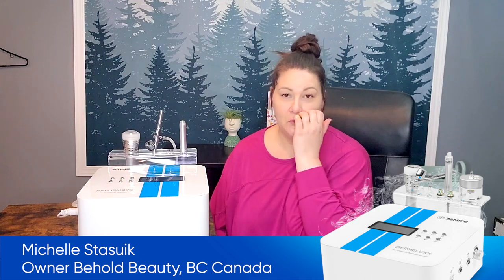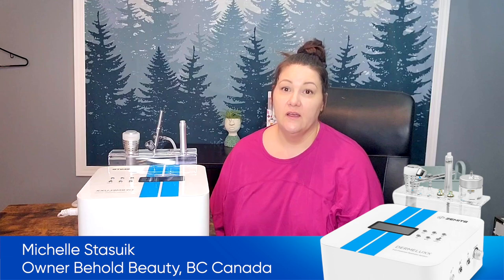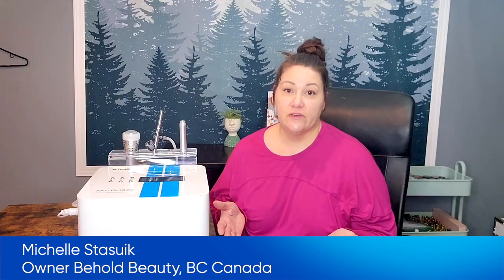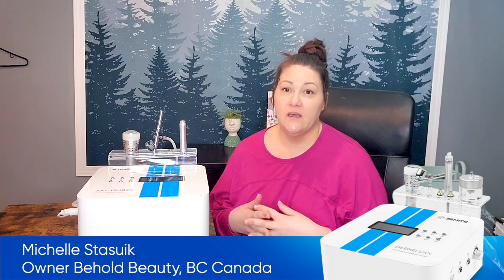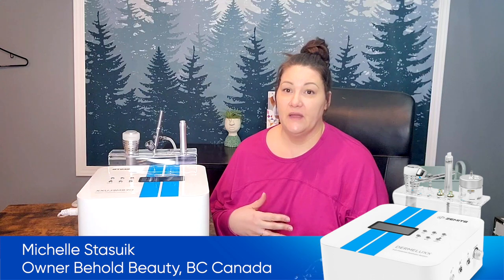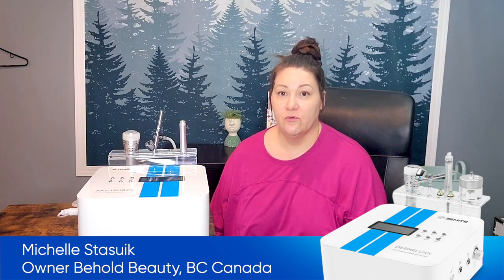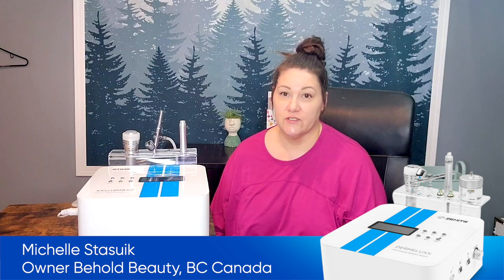One of the biggest reasons I love it is because there are so many modalities. You can use all three of the modalities together to do one extensive service, or for myself, I do something called the Quickie where I just do an exfoliation, extraction, and moisturize, and it makes it really cost effective for your more price-conscious clients.